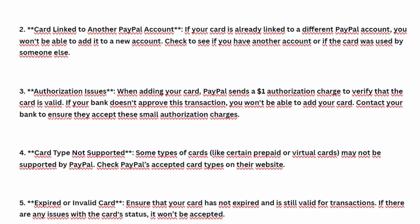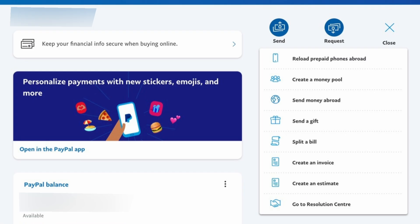Not all cards are compatible with PayPal. Some card issuers block their cards from being used on PayPal for online transactions, or your card may be an unsupported type, such as prepaid or virtual cards.